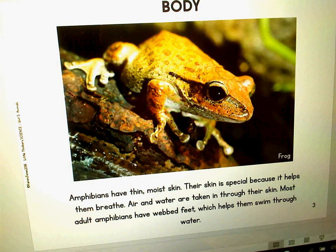Amphibians have thin, moist skin. Their skin is special because it helps them breathe. Air and water are taken in through their skin. Most adult amphibians have webbed feet, which helps them swim through the water.